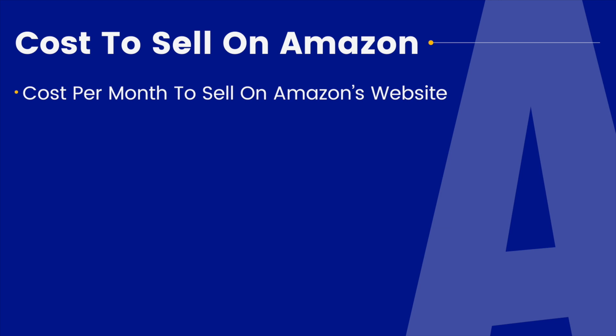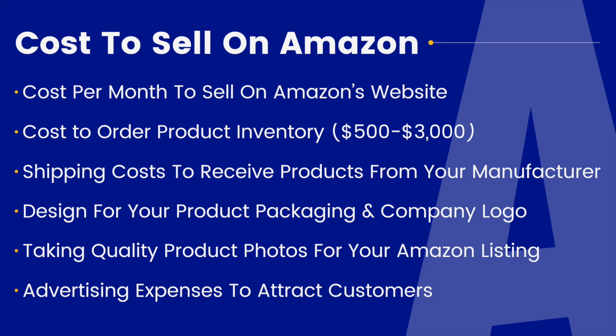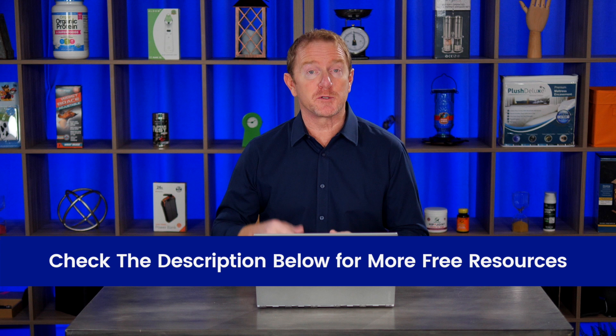So that's it. Hopefully you have a much better understanding now of what it actually costs to start selling on Amazon and how you can get going for as little as $500, or spend maybe upwards of $3,000 to get plenty of inventory to really grow and scale your business. If you're looking to start your own successful business leveraging the incredible power of Amazon, then check out the description below for some incredible free resources. Thanks for watching this video, and I look forward to seeing you soon.